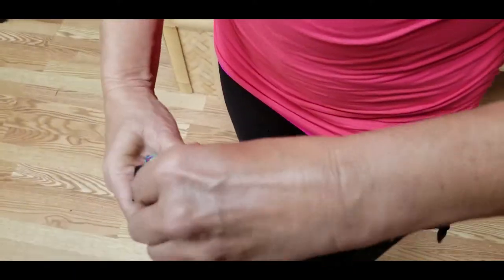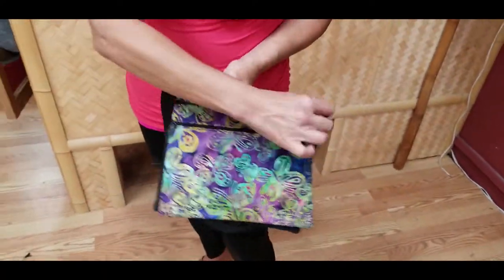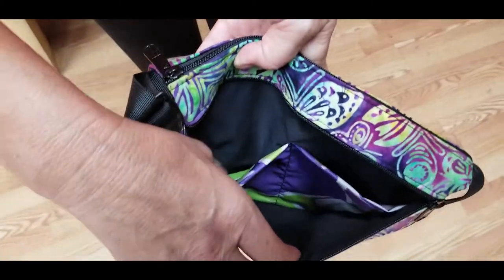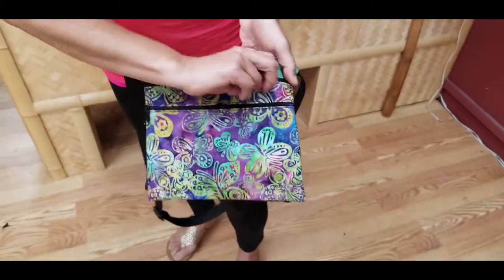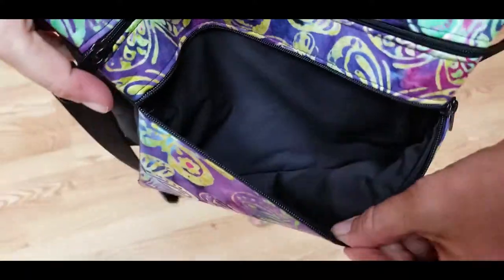Don't let its compact size fool you — the ultimate travel bag is double-sided and has compartments for everything. Some of them even have storage compartments within. And again, each section zips shut to make sure that you've got as much security as you can for such a small bag.